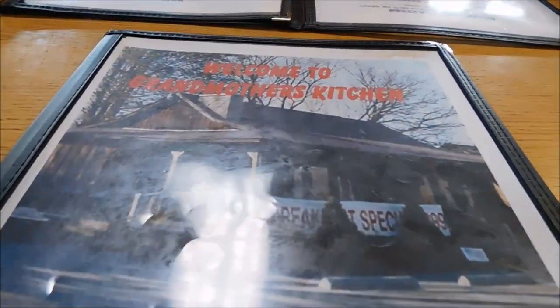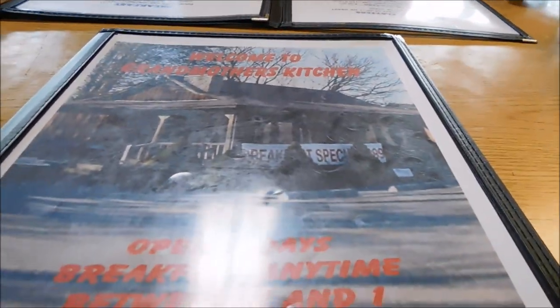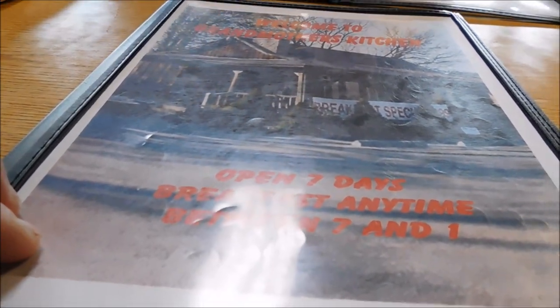Alright guys, right here is the front of the menu. Welcome to Grandmother's Kitchen — open 7 days a week, breakfast anytime between 7 and 1.